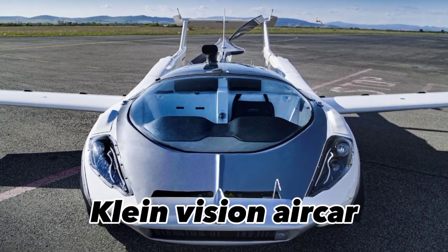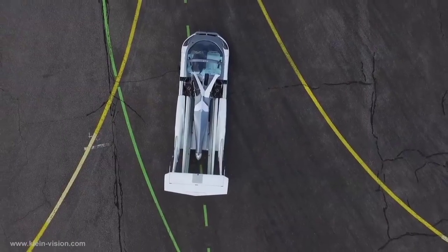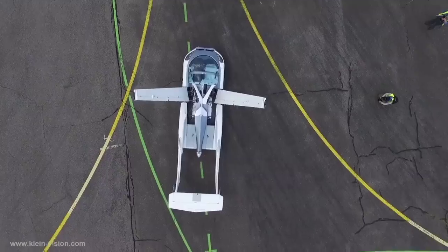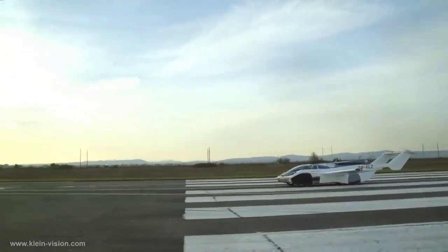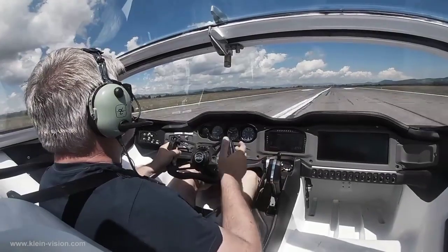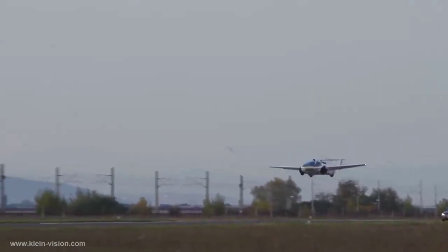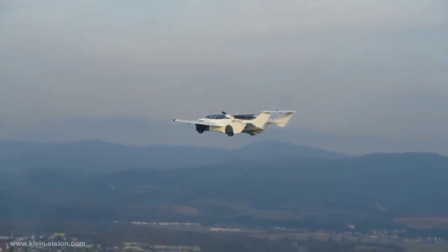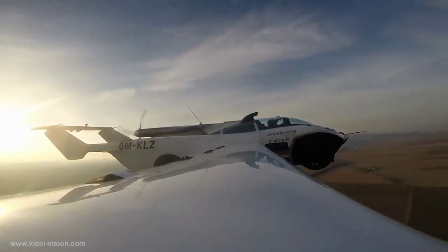The Klein Vision Aircar is an amazing flying car designed by Stefan Klein and made in Slovakia. It was recently certified as an aircraft in January 2022. It is a two-seat flying car that transforms from a car to an airplane in under three minutes. It has a sleek and modern design, powered by a BMW engine, and can reach a maximum speed of 200 kilometers per hour with a range of 1,000 km on a single tank of fuel.